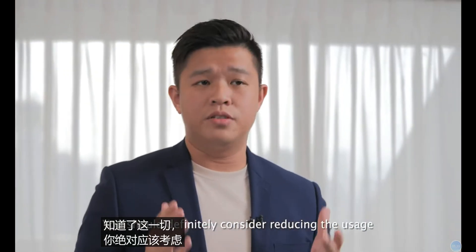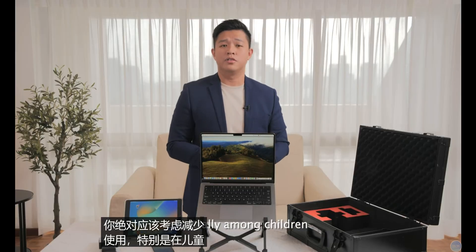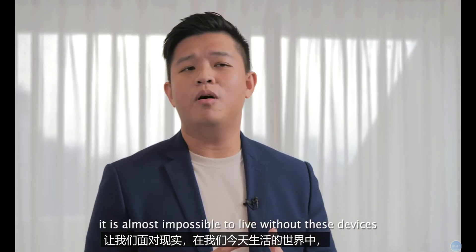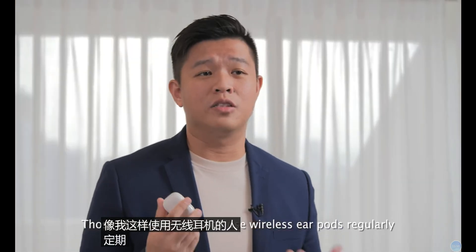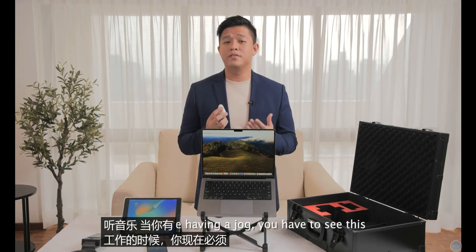Knowing all this, you should definitely consider reducing the usage, especially among children. But let's be real — in the world that we live in today, it is almost impossible to live without these devices. Now those of you like me who use wireless earpods regularly to speak on the phone or listen to music — you have to see this.